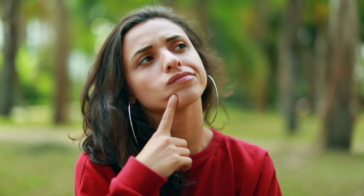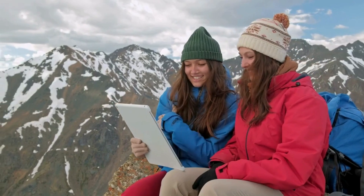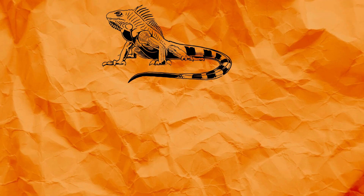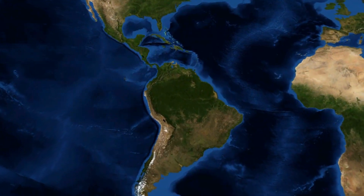Now, I know what you're thinking — aren't iguanas just those small lizard-like critters? Let me expand your horizons. Meet the green iguana, or scientifically known as Iguana iguana. These guys are straight out of the jungles of Central and South America.